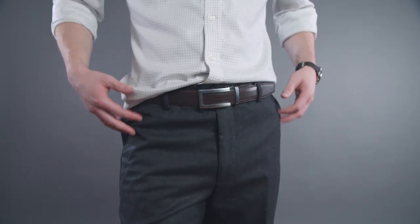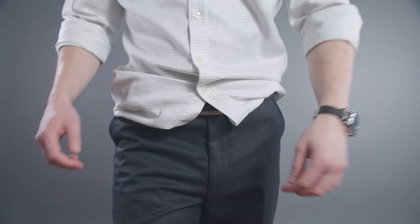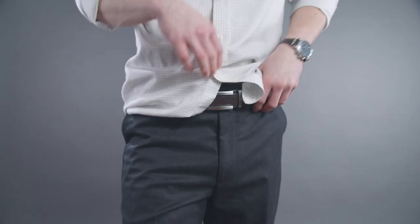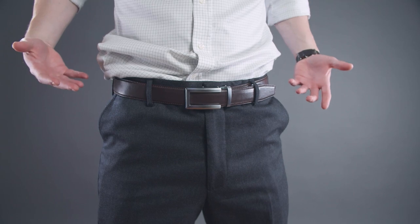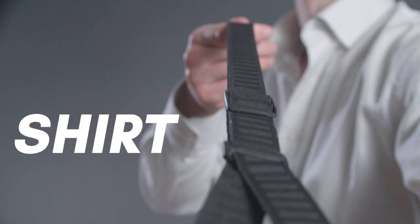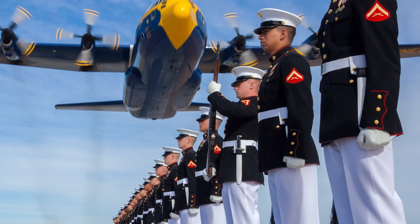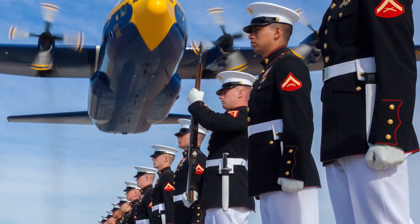Next up: shirt stays. Wearing an untucked dress shirt screams one thing — slob. In the morning you get dressed and tuck in your shirt, but as the day goes on it works itself out. So you tuck it back in and repeat a thousand times throughout the day — so frustrating. The solution? Shirt stays. I first learned about shirt stays while serving in the United States Marine Corps. We wore them with our dress uniforms and they were a secret weapon to keep your shirt tucked in all day.